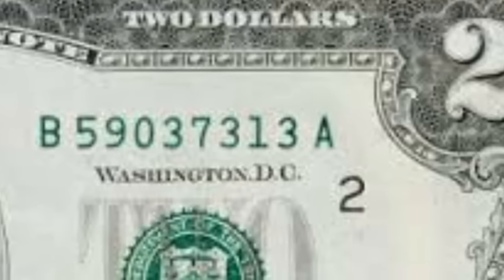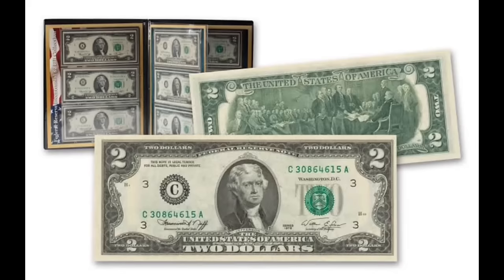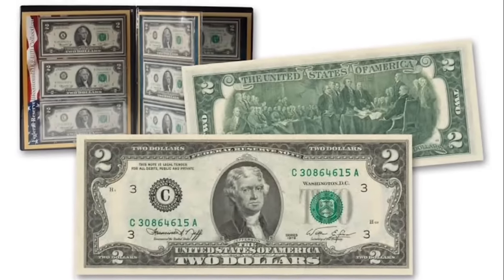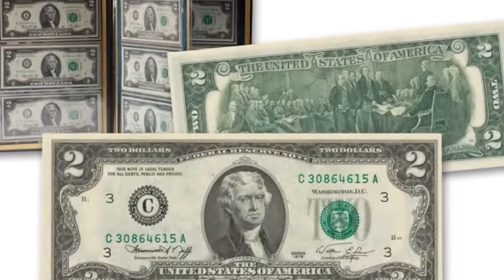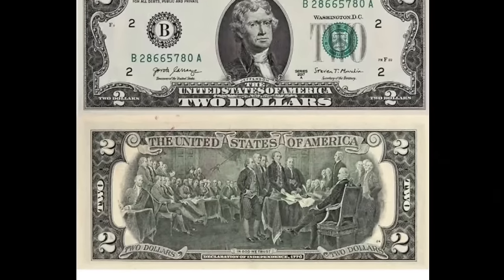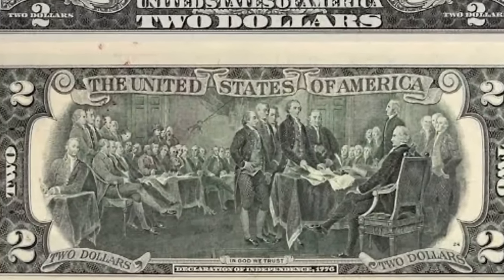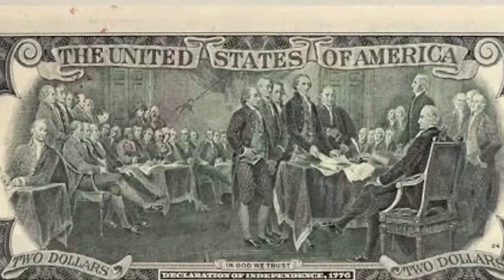You can go to your local bank and pick up a pack of $2 bills — ask if they have brand new ones straight from the BEP. This person got a pack of 100 $2 bills with a face value of $200 and sold it for $504.